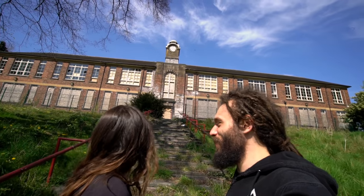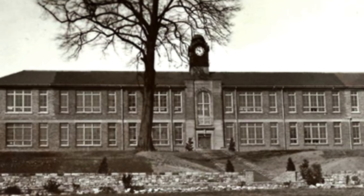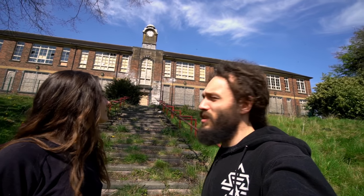Welcome back to the channel. In today's video we are exploring this huge abandoned school. It's massive - I think it's going to be a big explore. It dates back to the late 1920s, I think 1928. It's got some serious history and some amazing architecture in here. I think it shut down in 2012 or 2013. Not many of these old schools left really - they've all been completely modernised, all demolished.